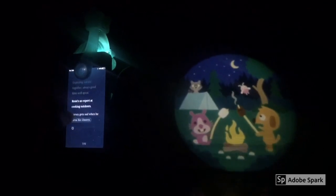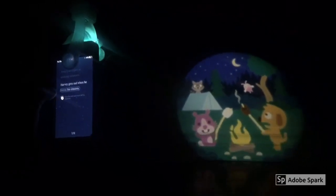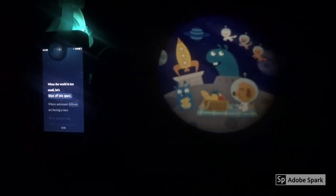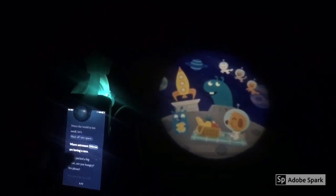Time well spent. Rosie's an expert at cooking outdoors. Harvey gets sad when heat burns his s'mores. When the world is too small, let's blast off into space, where astronaut kitties are having a race.